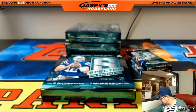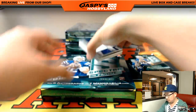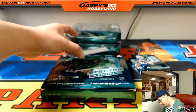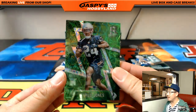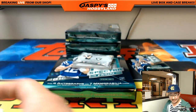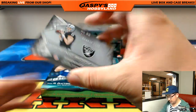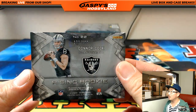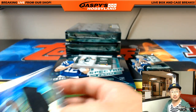Plenty of time to redeem that one. Cyrus Jones, neon green, 18 out of 25 for the Pats. Goes to Karen. Connor Cook — Rising Rookie dual relic, 138 out of 199 for the Raiders. That'll go out to Travis Thompson. There you go, Trav. Thanks for getting in.